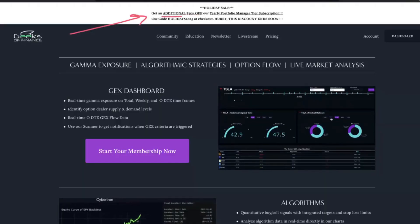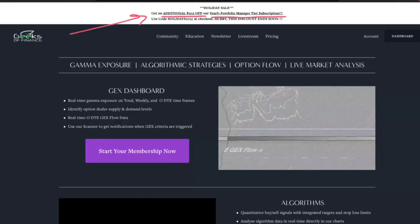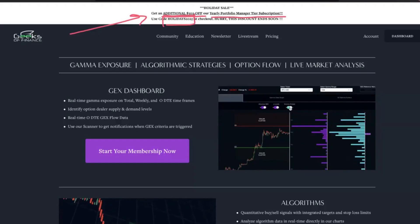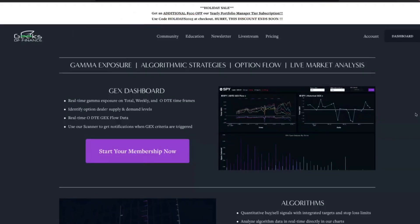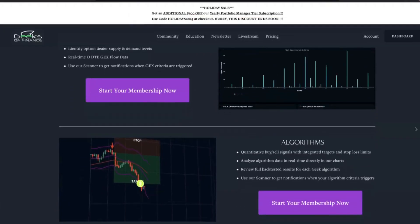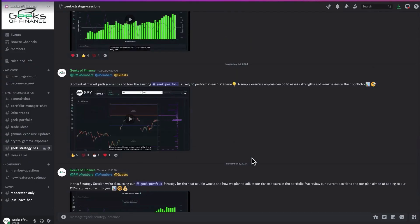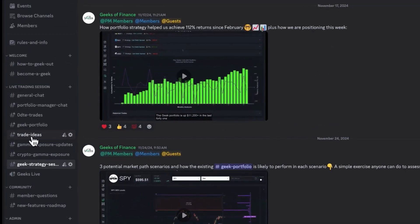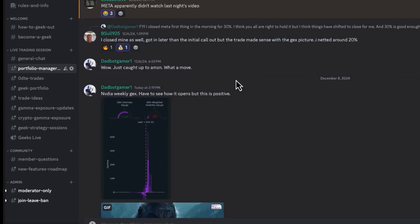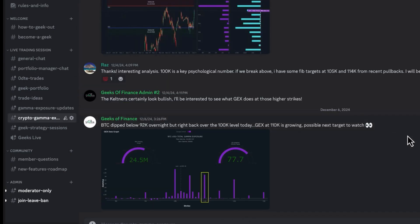For a limited time, you can get an additional $300 off our yearly Portfolio Manager tier subscription — use code HOLIDAYS2025 at checkout. This discount is ending very soon, so definitely take advantage of it while you can. Members get full access to our Gamma Exposure dashboard, our Option Flow analytics tools, as well as our algorithmic trading strategies. You'll also get access to the premium channels in our community Discord, where there's a ton of great traders sharing their own trade setups and strategies, and you can track our trades in real time as we manage our options portfolio.